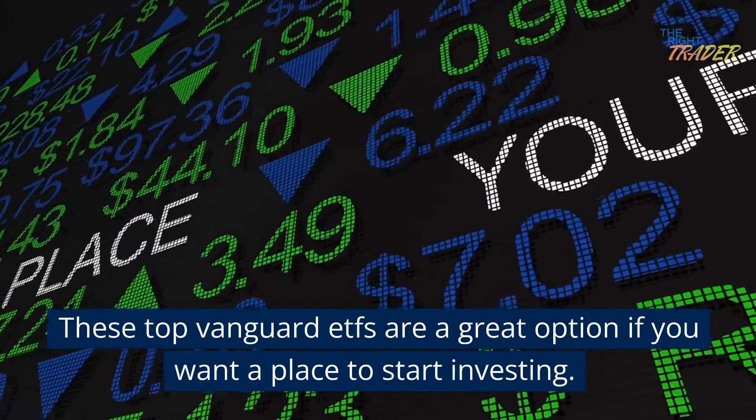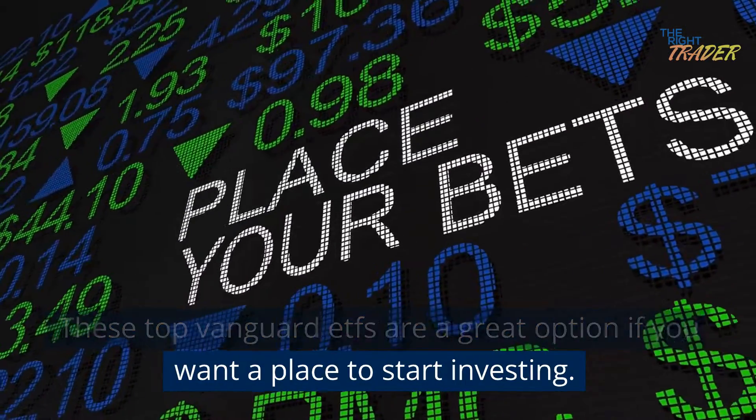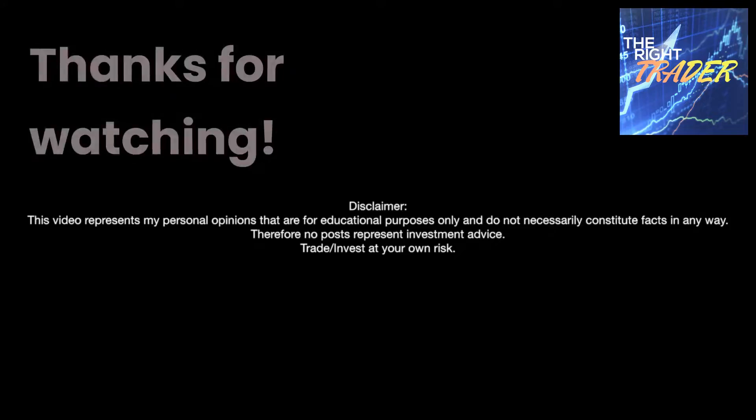These top Vanguard ETFs are a great option if you want a place to start investing. Thanks for watching.